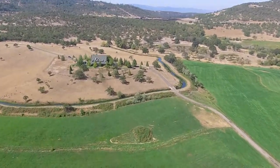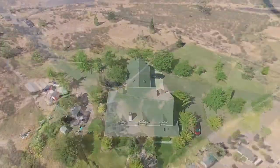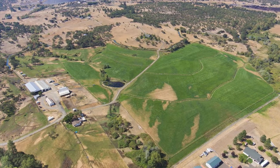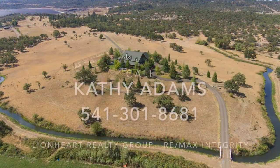Zoned EFU with irrigation and two tax lots, two homes, indoor and outdoor arenas, and more. Call today for your private tour.